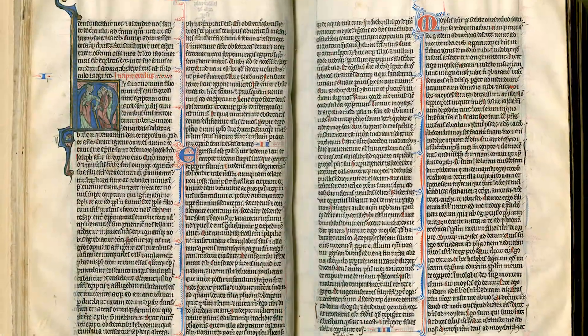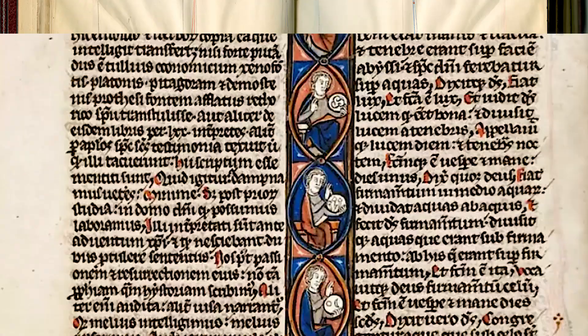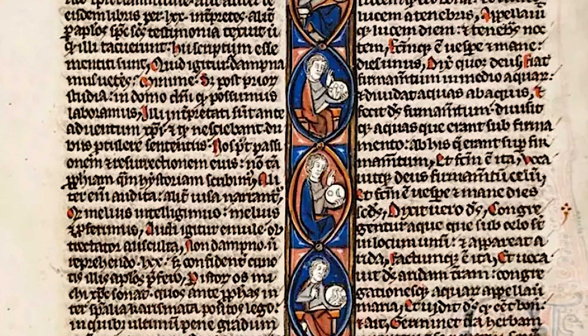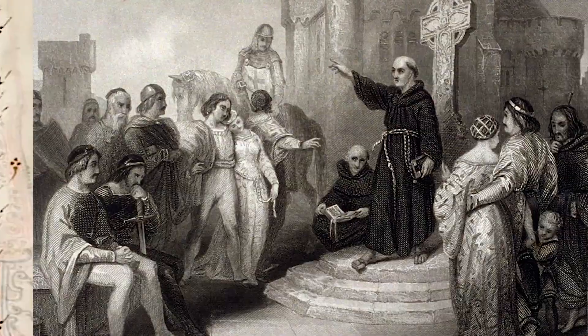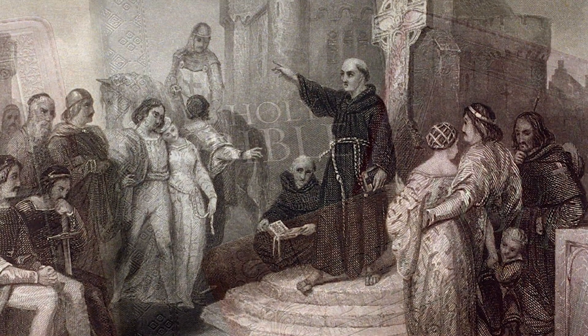The Paris pocket Bibles, as they were known, became even more popular as friars and Dominicans traveled in Italy and eventually England, preaching extensively and using these new, easy-to-carry pocket Bibles.